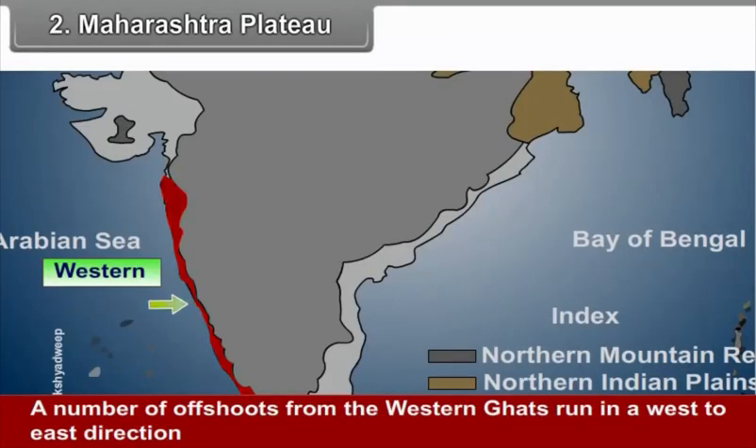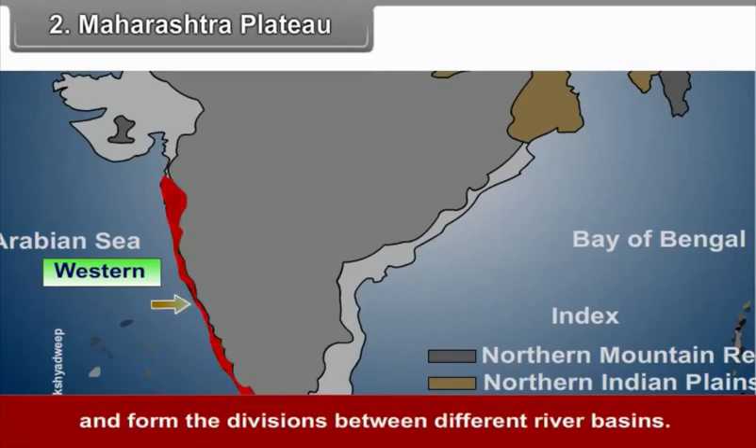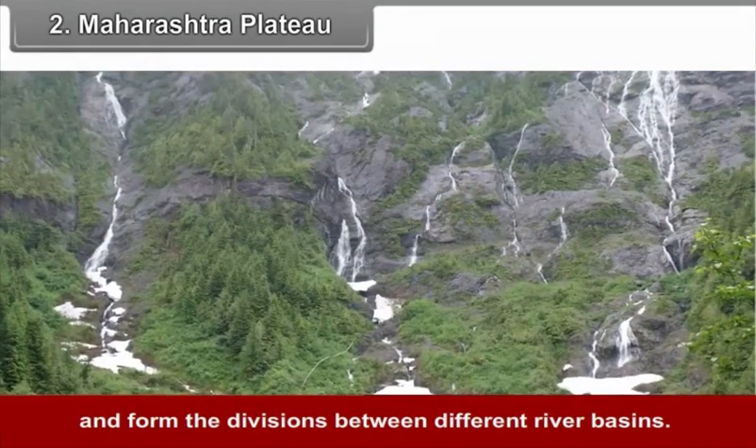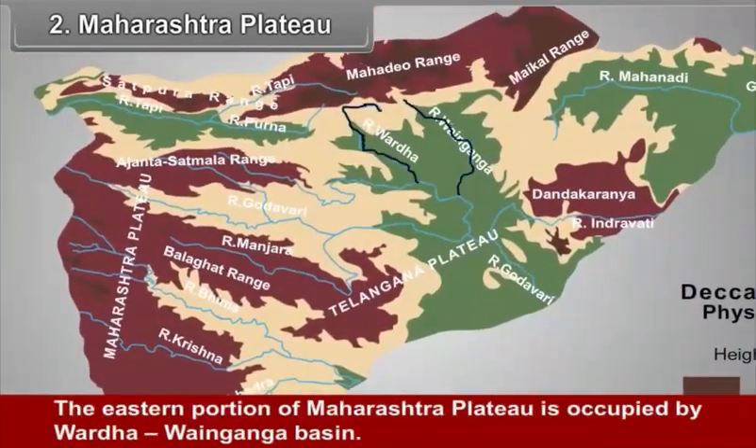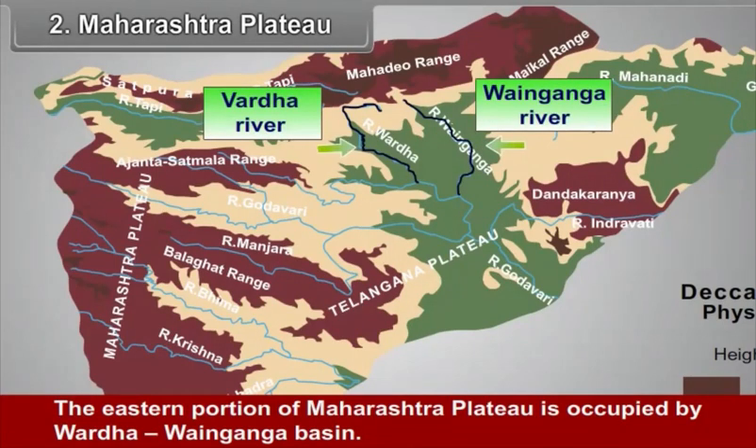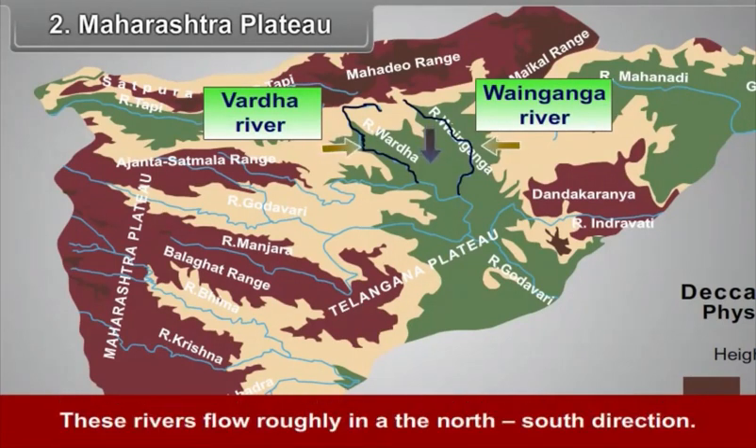A number of offshoots from the Western Ghats run in a west-to-east direction and form the divisions between different river basins. The eastern portion of the Maharashtra Plateau is occupied by the Wardha-Wainganga Basin, where these rivers flow roughly in a north-south direction.